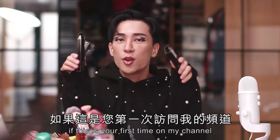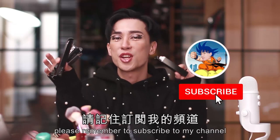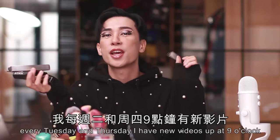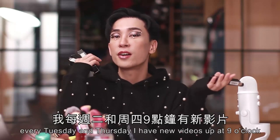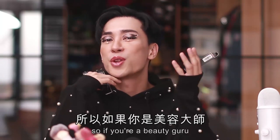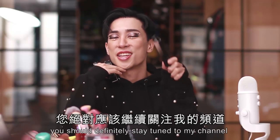If this is your first time on my channel, please remember to subscribe because I upload videos very regularly — every Tuesday and Thursday, I have new videos up at 9 o'clock, and most of my videos are beauty products related. So if you're a beauty guru, you should definitely stay tuned to my channel.